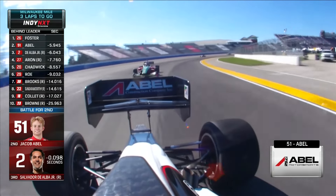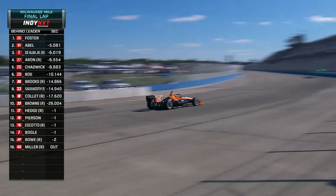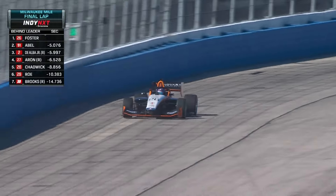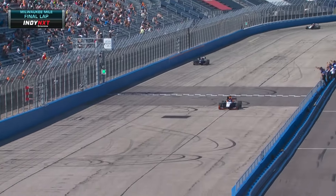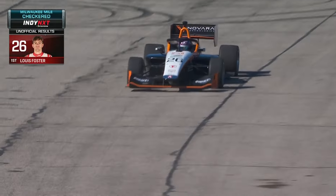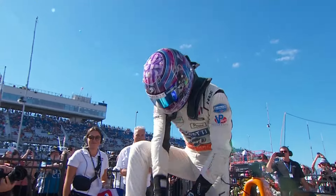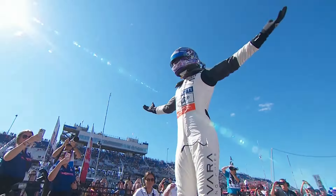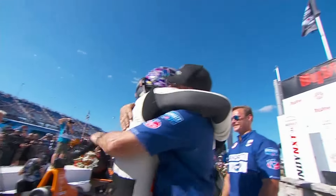Jacob Abel is up to second where he started. Finishing this championship run with seven wins in ten races. Louie Foster has won at the Milwaukee Mile and is the 2024 Indy Next by Firestone champion.